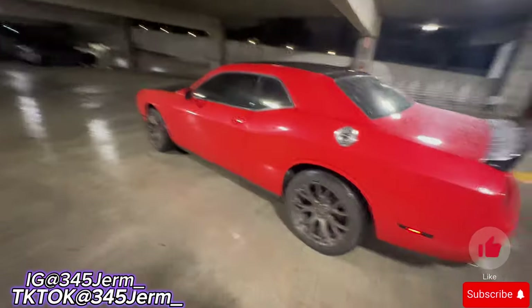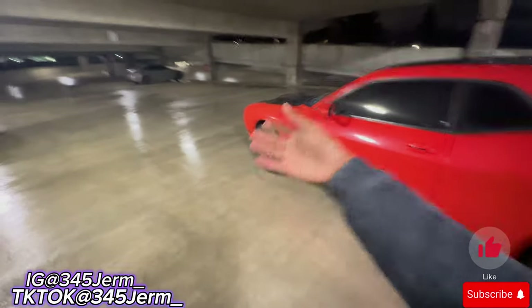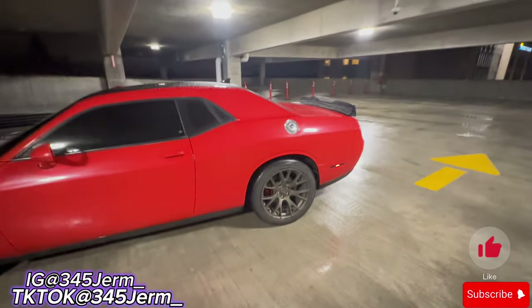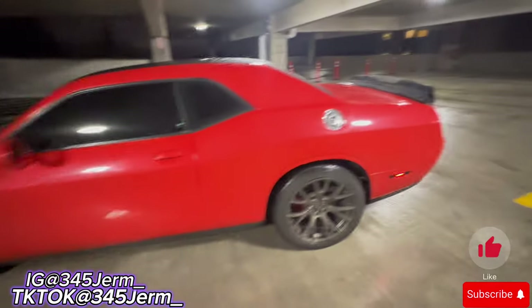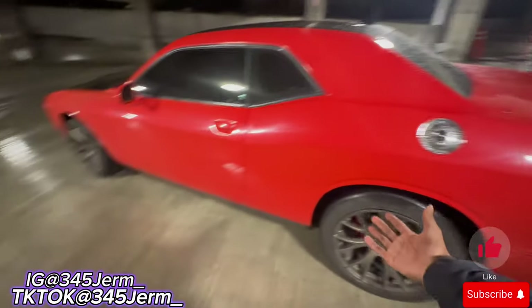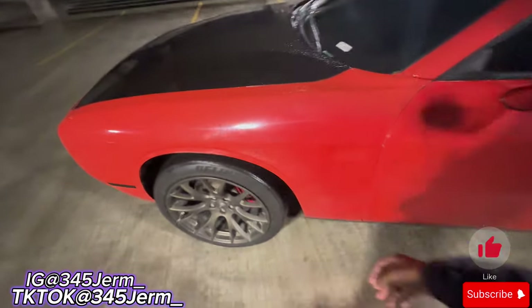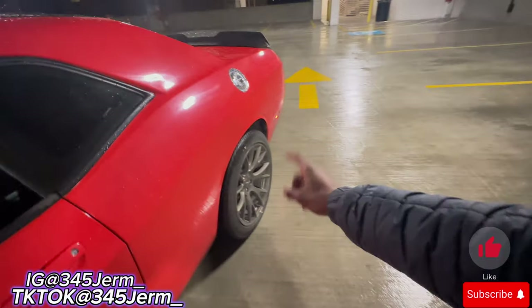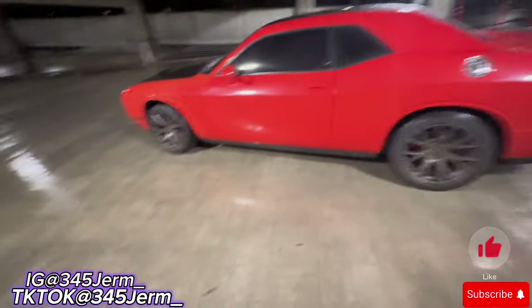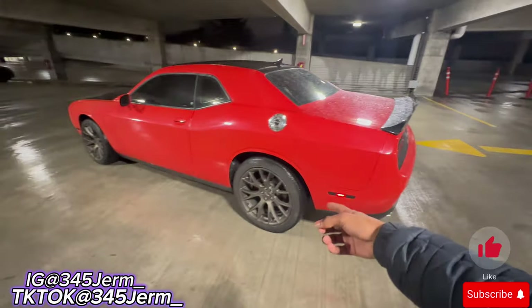Con number one would be the stock tire size. They come stocked with 245/40-20s. These rims are Hellcat reps, which are a little bigger, so in the front I'm running 255/40-20s, and in the back I got 265/45-20s for the moment. That would be a con because the tires burn real fast, and the stock rims were too small to fit.